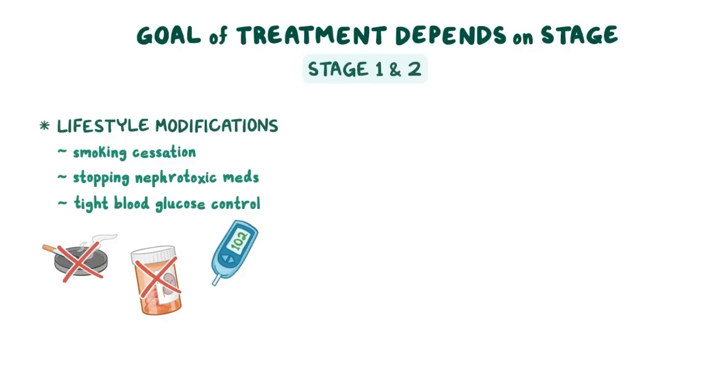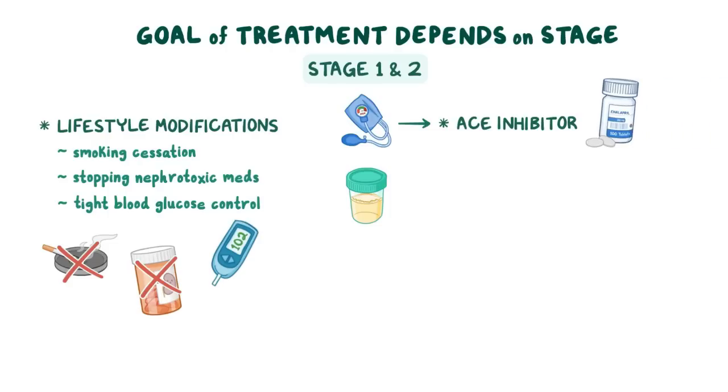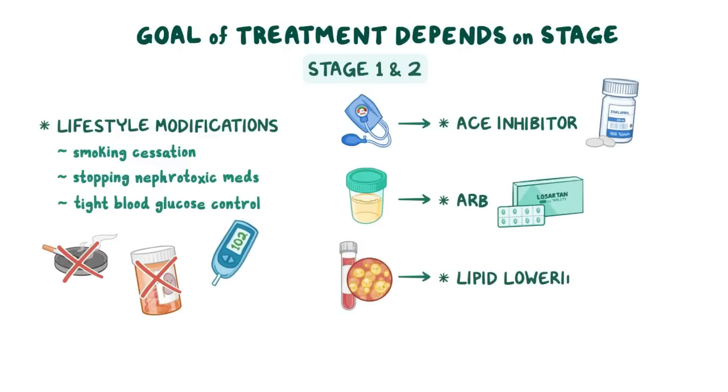Two of the main factors involved in the progression of CKD are hypertension and proteinuria, so clients often require treatment with an ACE inhibitor, like enalapril, or an ARB, like losartan. Clients with hyperlipidemia should be started on lipid-lowering agents to reduce cardiovascular risk.